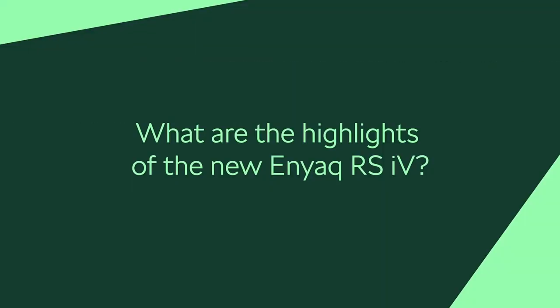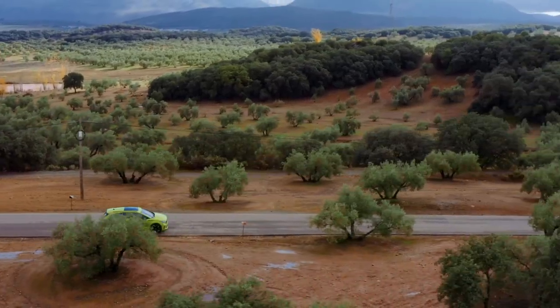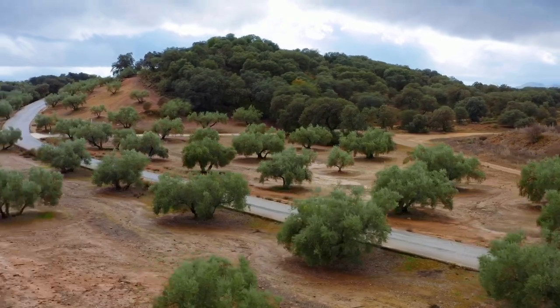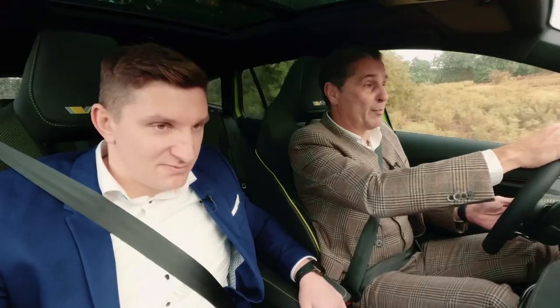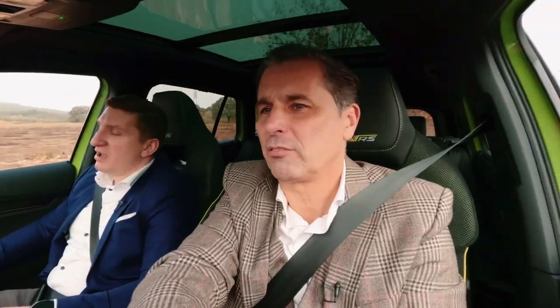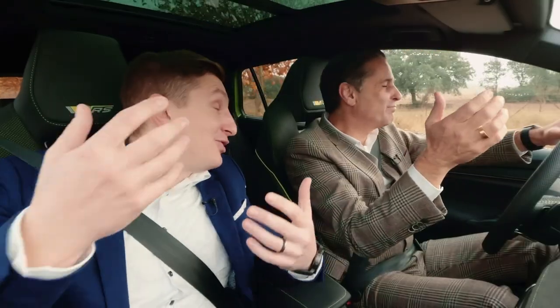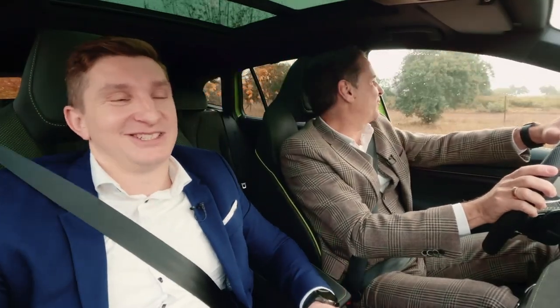Oh, wow. Zero to 100 in 6.5 seconds. It feels like a sports car. Definitely — which is great, and it's still for the whole family. It's very functional. You tell me when you feel sick, okay? I'm starting to — I think the cameras will see that I'm going to be green. I make it for the shop because the Mamba green, and also my face will be Mamba green. It's Škoda — it's all about being green.